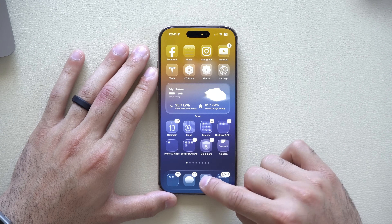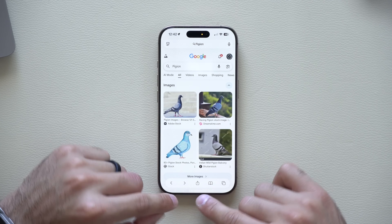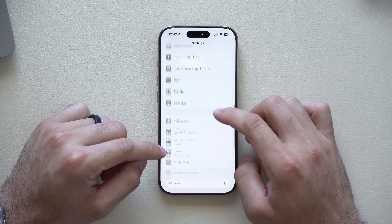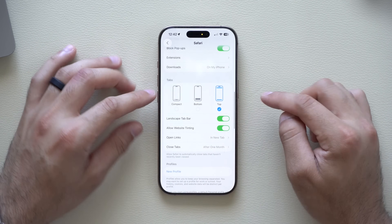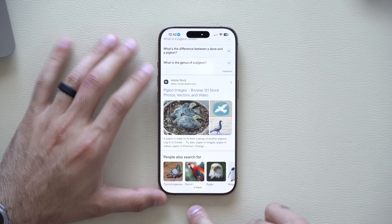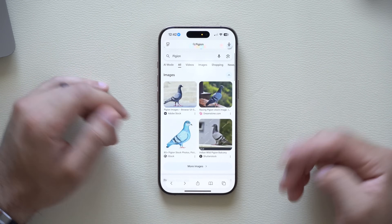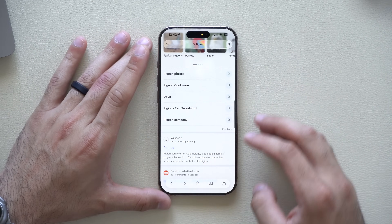Safari also received tweaks. The toolbar has been slightly redesigned, but you can revert to classic icons for multitasking, bookmarks, favorites, and sharing. To do this, go to Settings, scroll down to Apps, find Safari, and at the bottom under Tabs you can switch between the new compact layout, the iOS 18 bottom bar, or the classic top layout — which is the easiest to use and still features a minimalistic look that hides as you scroll.